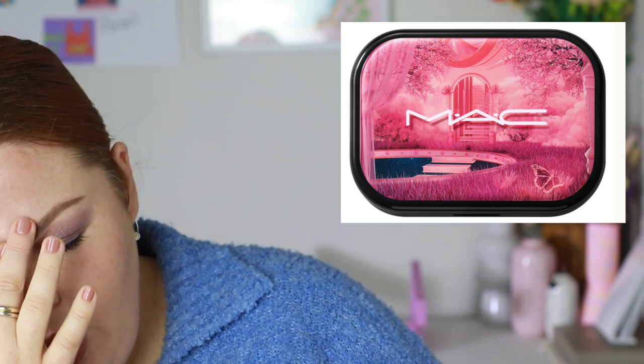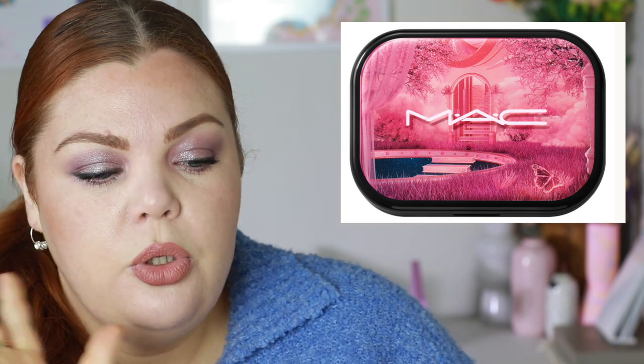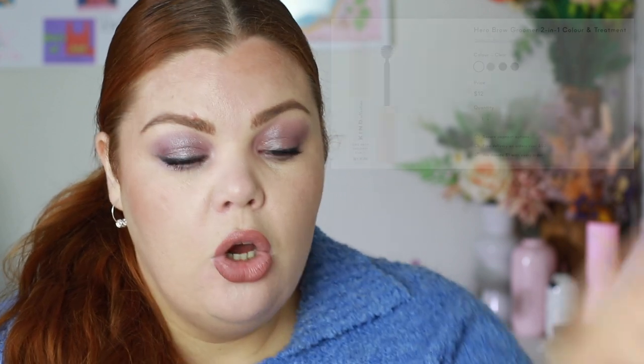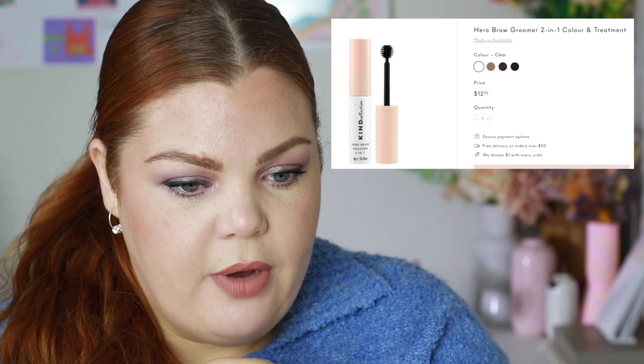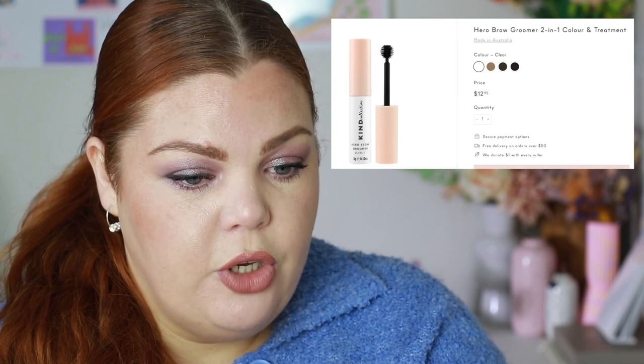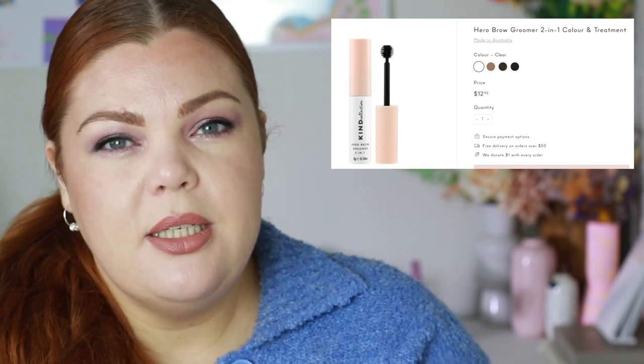On to Trend Mood. The Kind Collective — I actually have their product on my eyes right now — has a new clear brow gel for $12.95. They always had three tinted versions but now they have a clear, and I love a clear brow gel. I tend to use it on a daily basis. It just looks really clean.